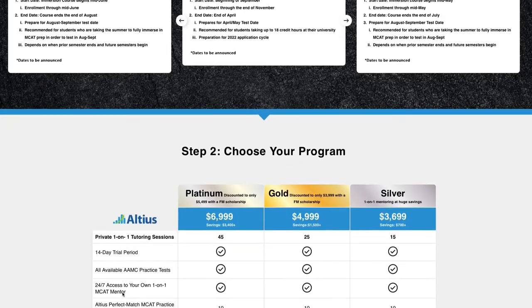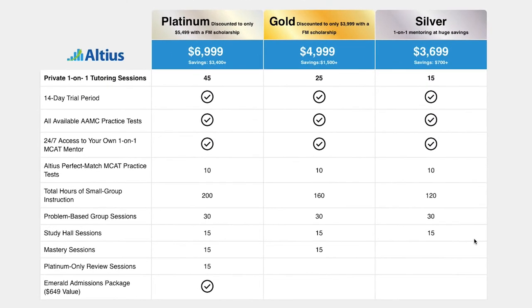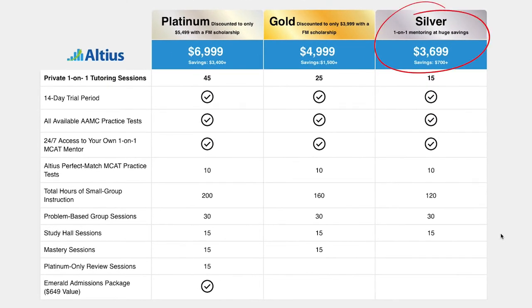Okay, so let's talk about Altius' tutoring packages, which are a little different than most. There's three to choose from. You have their baseline silver package, which costs around $3,700 and includes 15 private one-on-one tutoring sessions. Then there's the gold package, which costs around $5,000 and includes 25 private tutoring sessions. And lastly, there's the platinum option, which costs around $7,000 and includes 45 private tutoring sessions. So from a price per hour perspective, that breaks down to around $150 to $250 per hour based solely on the number of private one-on-one tutoring sessions that you get.